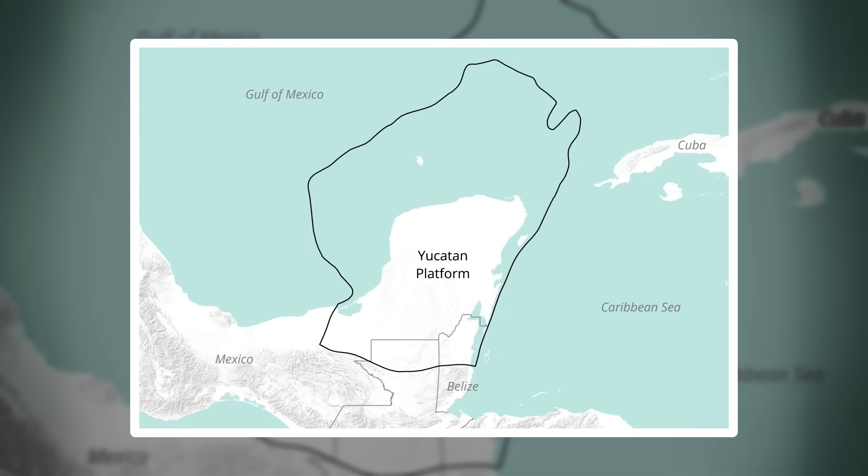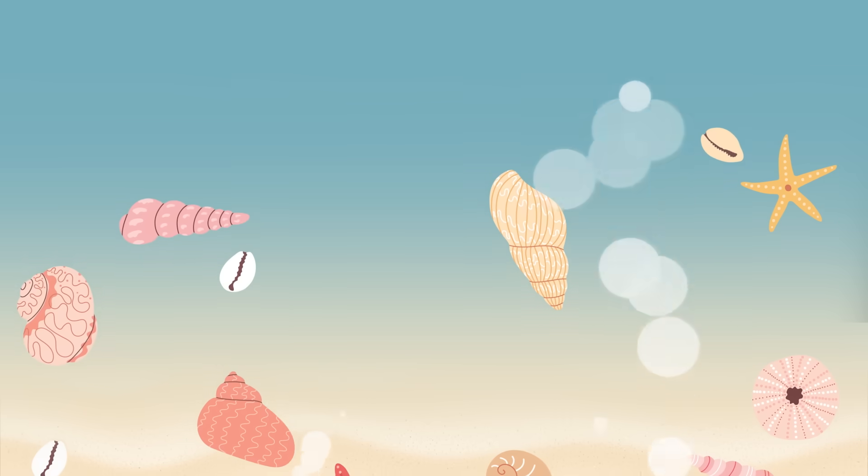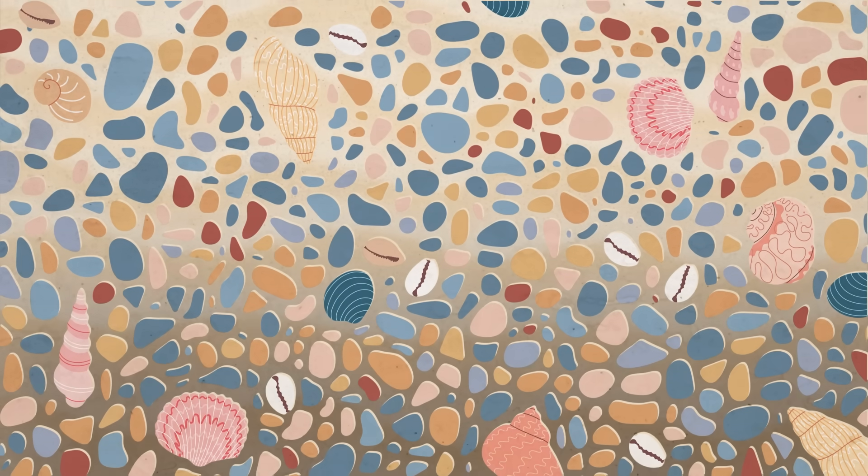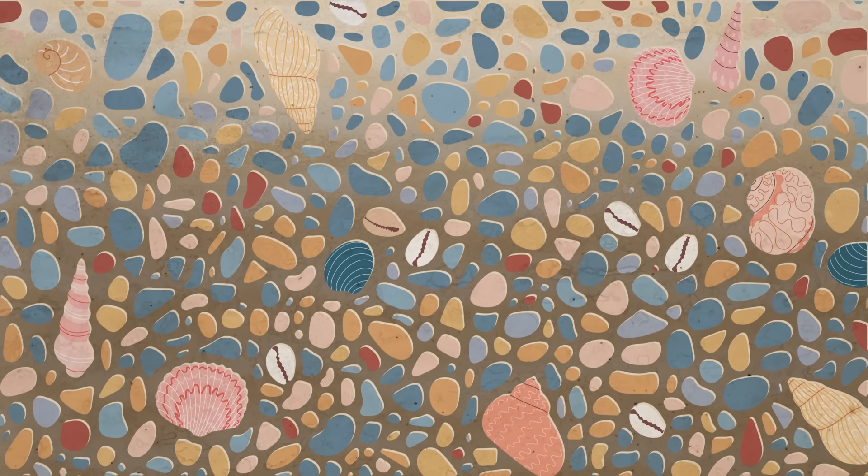Located mostly in Mexico, but also extending into Guatemala and Belize, the Yucatan Peninsula is made of a 1.5 kilometer thick block of limestone and other carbonate rocks. Carbonates are made from the remnants of marine life — lots of little shells and coral compressed and eventually lithified into solid rock. This particular block began forming at the bottom of a shallow sea in the Triassic period over 200 million years ago, and has continued to grow and evolve ever since. In fact, some of the limestones on the peninsula even formed in the last 10,000 years — pretty much yesterday in geologic terms.